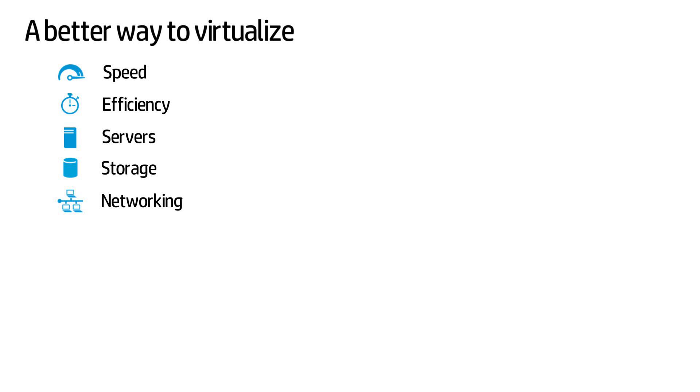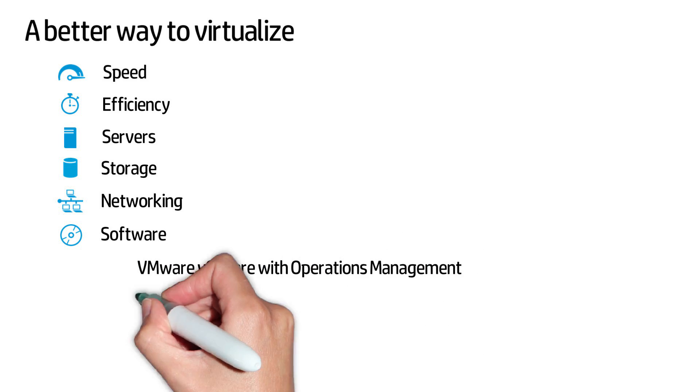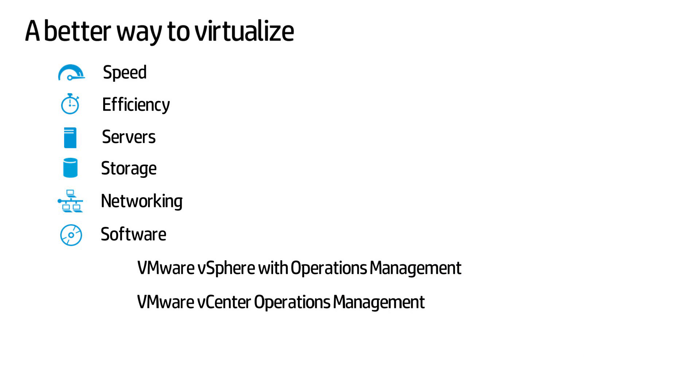These systems are purpose-built for speed and efficiency. They bring together the best of HP servers, storage, networking and software with VMware vSphere with Operations Management and VMware vCenter Operations Management, resulting in complete systems that are simple to buy, support and manage. Our unique integration brings rich data from HP servers, storage and networking to VMware vCenter Server and VMware vCenter Operations Management.